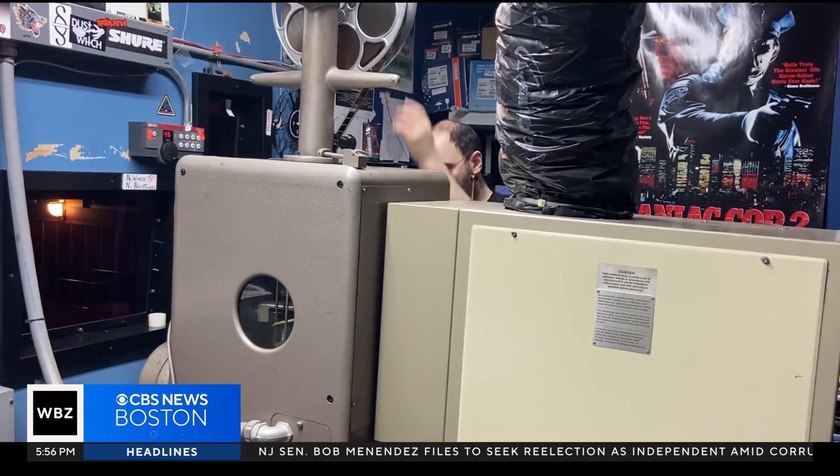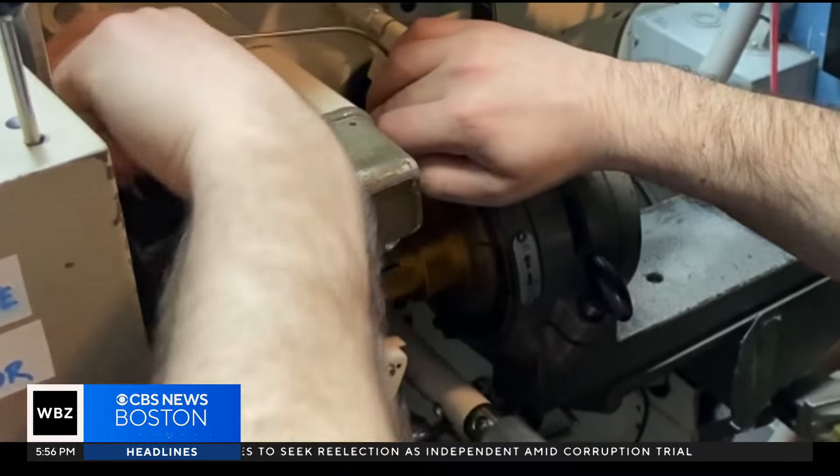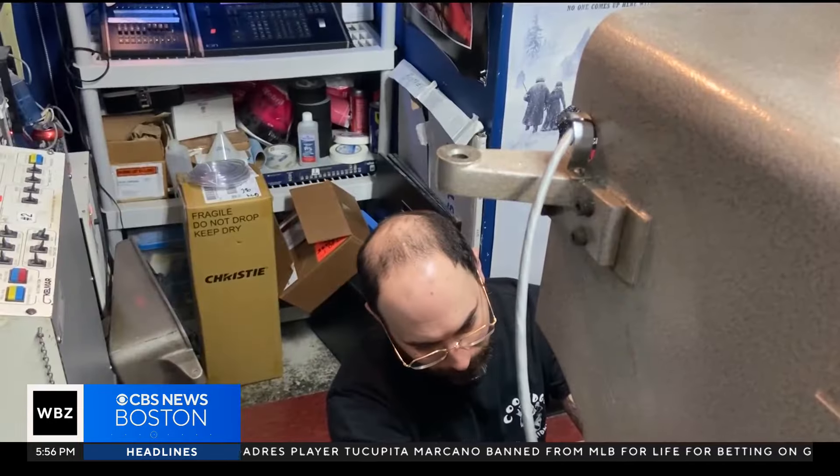It's a delicate process and Nick is very careful not to make any mistakes. He works on an old school two-projector system. It's all your senses, it's really like a tactile thing — a lot of what I'm doing isn't visual right now, it's actually my feel. Lazaro has been at the Coolidge for 17 years and likens threading a film projector to playing music.